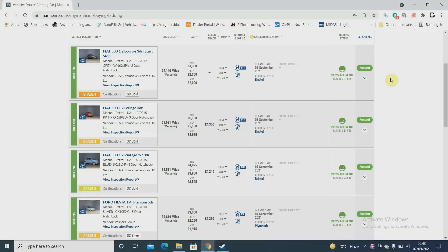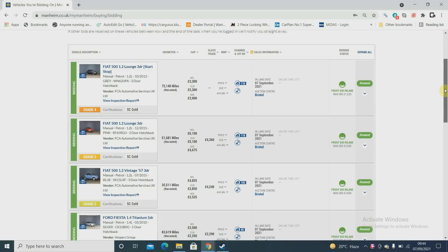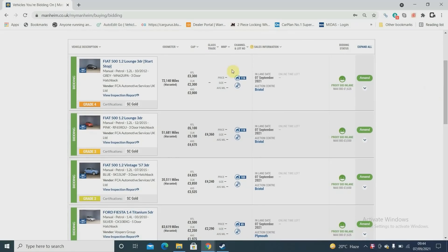As you know, super short on stock now after runner sales, still prepping the i10, got the Mazda, and need to finish off the Alfa. That's three cars which is nowhere near enough. So I've put some bids in today. We'll start off with Mannheim — bid on quite a few Fiat 500s.